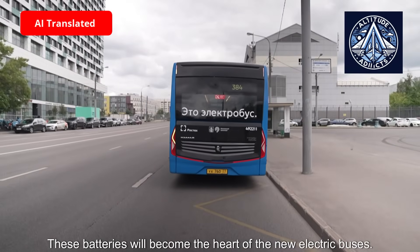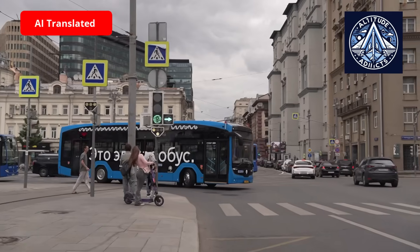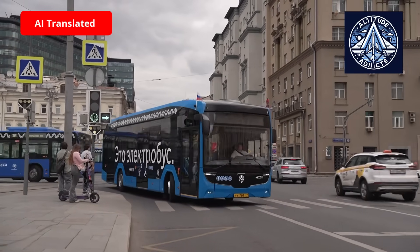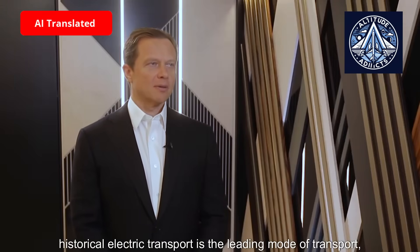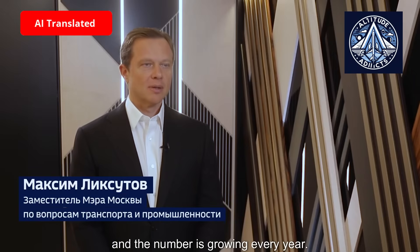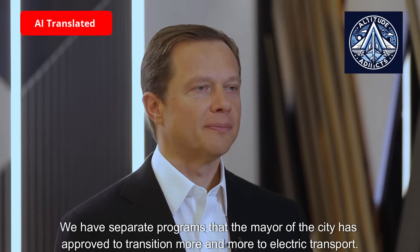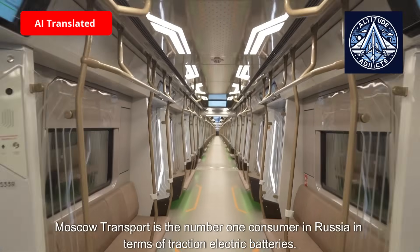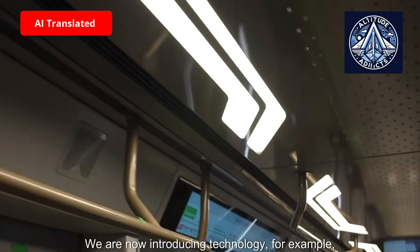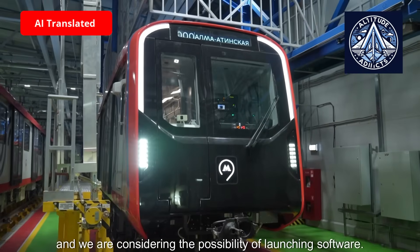These batteries will become the heart of the new electric buses. In Moscow, electric transport is the leading mode of transport and the number is growing every year. There are separate programs approved by the mayor of the city to transition more and more to electric transport. Moscow transport is the number one consumer in Russia in terms of traction electric batteries. We are now introducing technology such as contactless passage of sections for trams and are considering the possibility of launching further software.